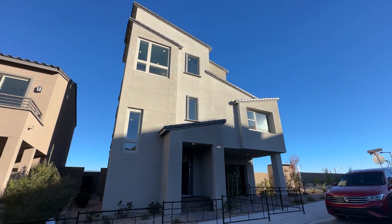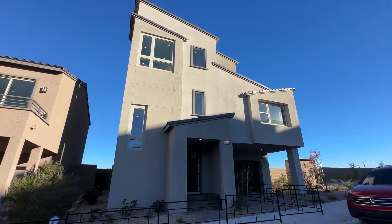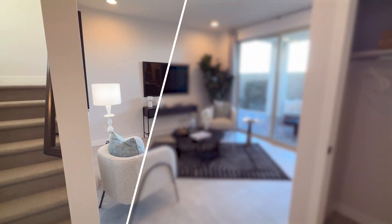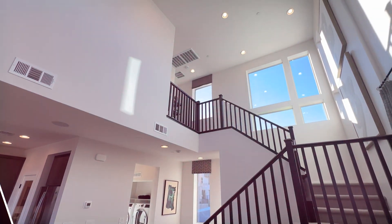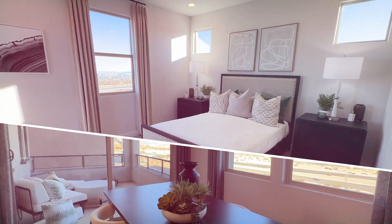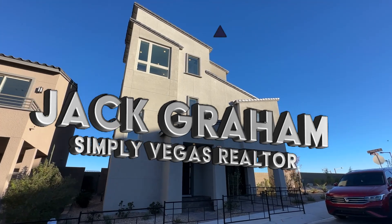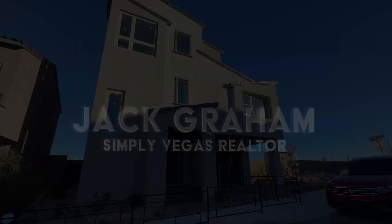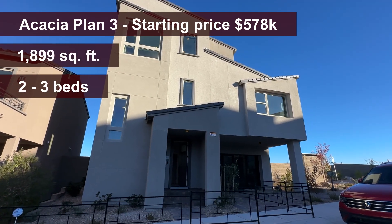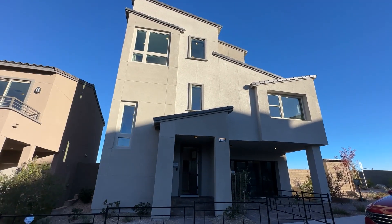Ladies and gentlemen, welcome back to the channel and welcome to another home video tour. This is Background Realtor with Simply Vegas, showing you today the Acacia floor plan, Plan Three. With 1,900 square feet, we have up to three bedrooms and three and a half bathrooms in this house, with a two-car garage. It is three stories, so you have one bedroom on each level, which is nice.